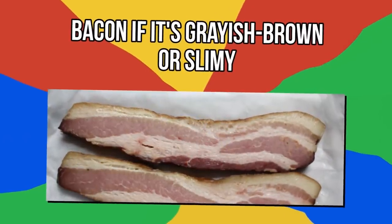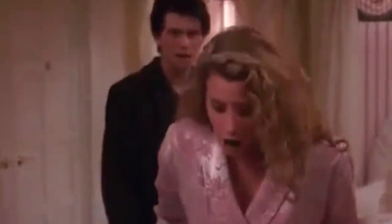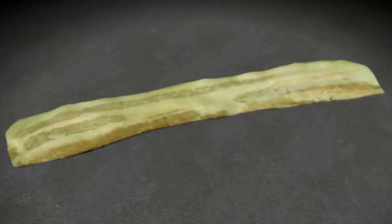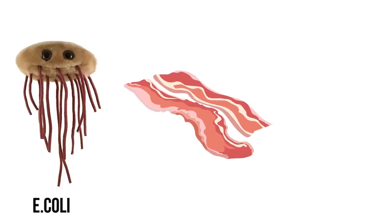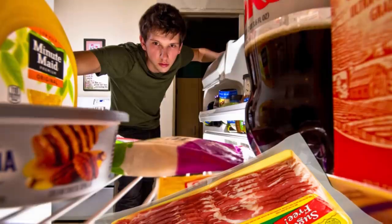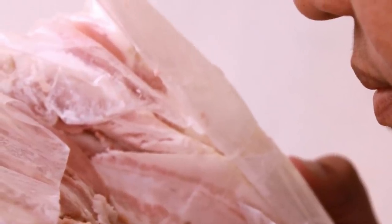Number 2: bacon that's grayish brown or slimy. Everyone loves bacon — except maybe the pig. Look at the color: it should be a fresh, bright pink. If it's grayish brown, greenish, or slimy, throw it away and thoroughly wash your hands. Spoiled, uncooked bacon can be contaminated with E. coli or salmonella, which can cause serious illness. You can prolong the life of your bacon by buying it last at the store so it spends less time out of refrigeration, and pop it in the fridge as soon as you get home. Pay attention to the expiration date — if it doesn't pass the color test or smells off, say goodbye to that bacon.